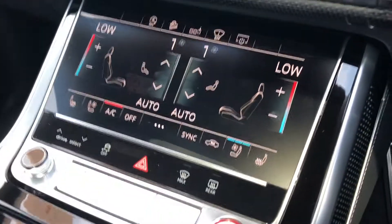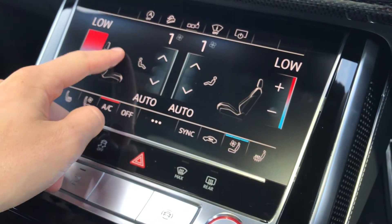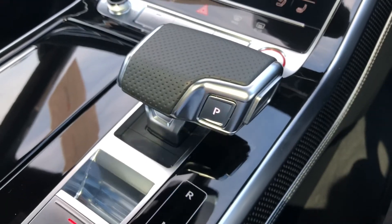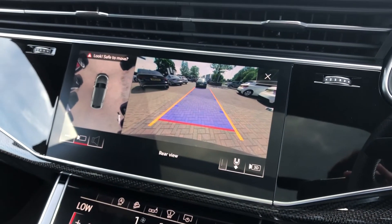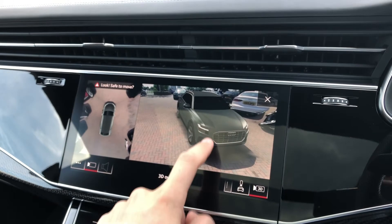Beneath the display you will find another touchscreen display which acts as your front climate control and control over the whole vehicle, as well as your two front heated seats. We also get a very nice S-tronic gearbox which, if you pop into reverse, will give you a full rear-view camera so you can easily be guided into parking spaces, as well as a live 3D view of the outside of your vehicle.